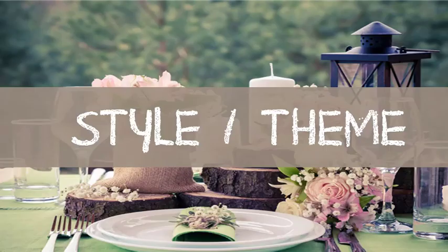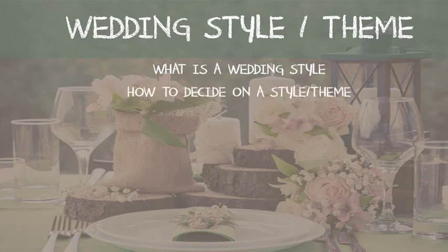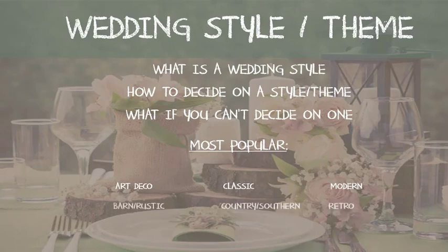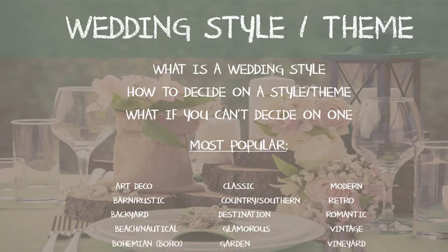Welcome to your next lesson on your wedding style and theme. In this lesson we'll go over what is a wedding style, how to decide on a style or theme, what if you can't decide on one, and the most popular styles like art deco, classic, modern, barn or rustic, country, southern, retro, backyard, destination, romantic, beach, nautical, glamorous, vintage, bohemian, garden, and vineyard.